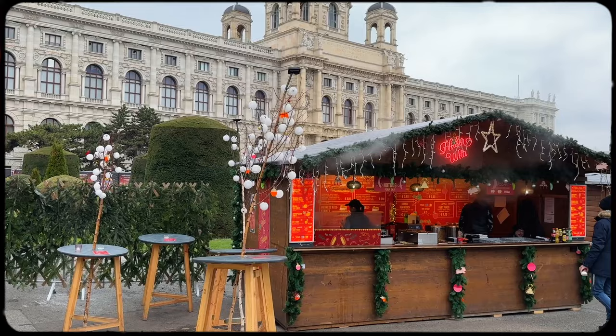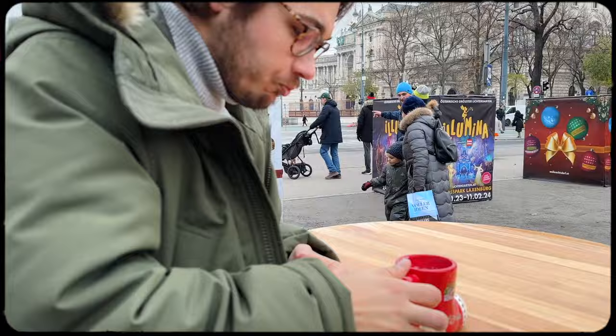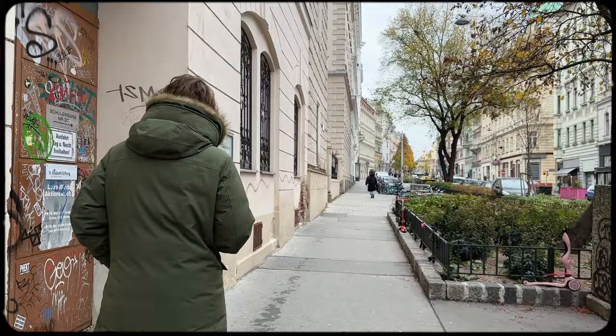I also spotted my favorite glühwein mug that I had seen on our whole trip, just outside the museum, so we had to stop and pick it up. This little Christmas boot mug might be my most prized possession now.